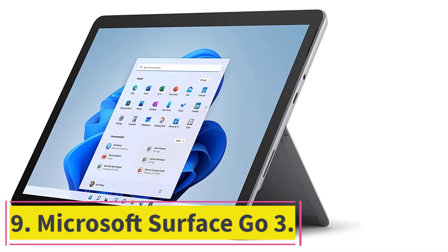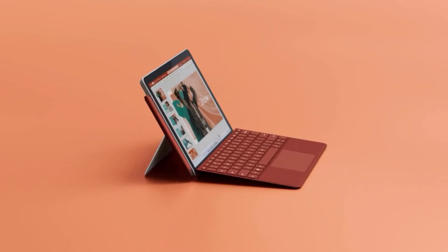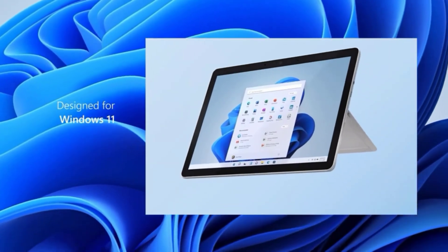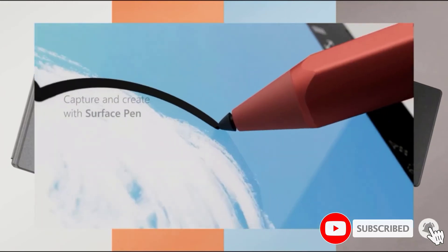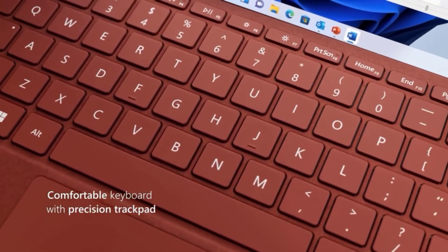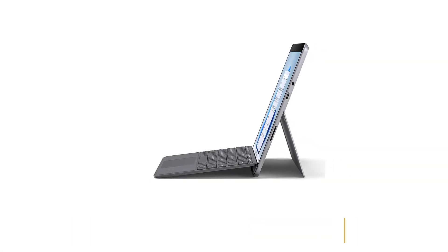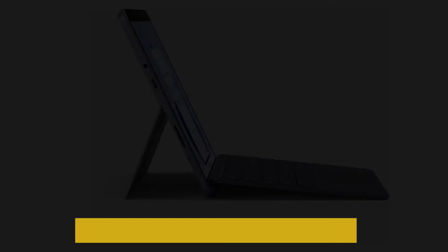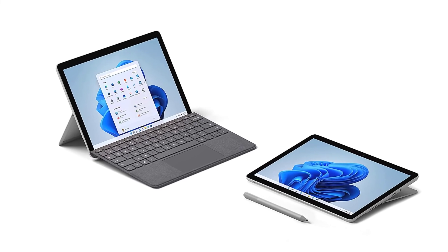At number 9: Microsoft Surface Go 3. The Microsoft Surface Go 3 is the ideal tablet for those who want a versatile device that doesn't break the bank. It can be used as both a tablet and a laptop, thanks to its kickstand and detachable keyboard. It comes with Windows 11, up to 8GB of RAM, and 128GB of SSD storage space. Its 10.5-inch display has full HD resolution, making it capable of handling basic Photoshop tasks. If you want to use it for more serious photo editing, you can prop it up with the kickstand and use the Surface Pen. If you're looking for a budget-friendly Windows tablet that works well for Photoshop, the Microsoft Surface Go 3 is one of your best options.